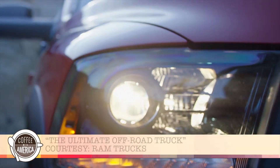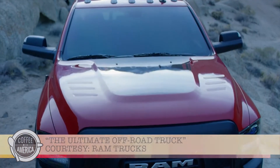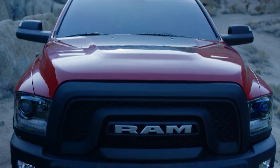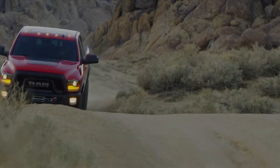What puts the power in Power Wagon is this is the ultimate off-road truck. New designs, including interior and exterior colors, lighting, wheels, grilles, and legacy graphics, take cues from the 1979 to 1980 Macho Power Wagon.